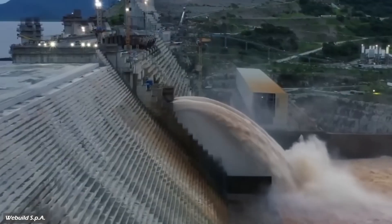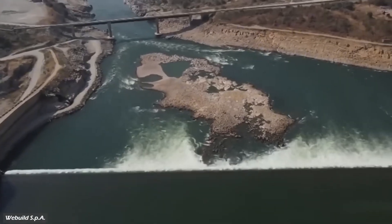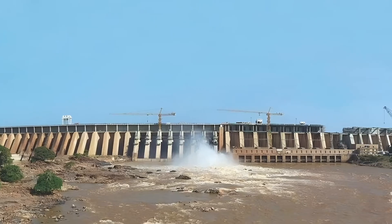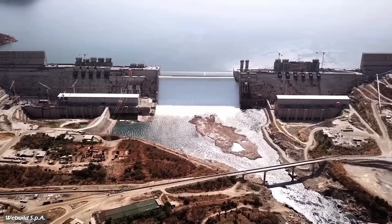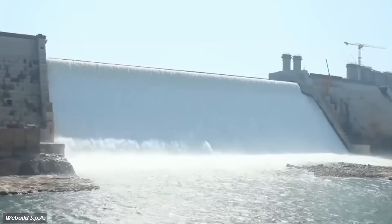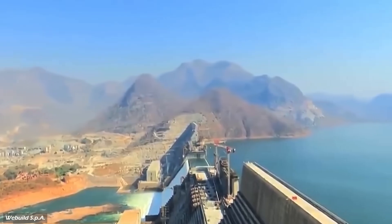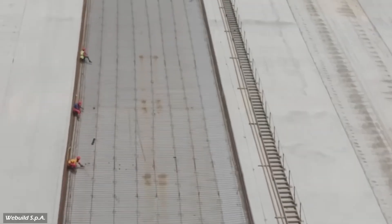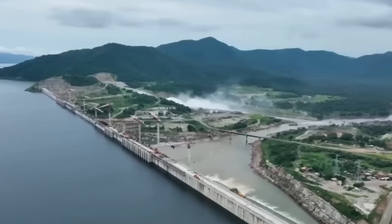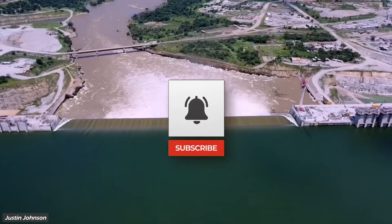But as the world grapples with increasingly scarce water resources, the question remains: are megaprojects like the Grand Ethiopian Renaissance Dam truly the solution to these challenges, or are they creating more problems than they solve? Can countries work together to make these projects a force for good, or are we doomed to see more conflicts emerge? Let us know your thoughts in the comments below, and make sure to like, share, and subscribe for more Megabuild stories.